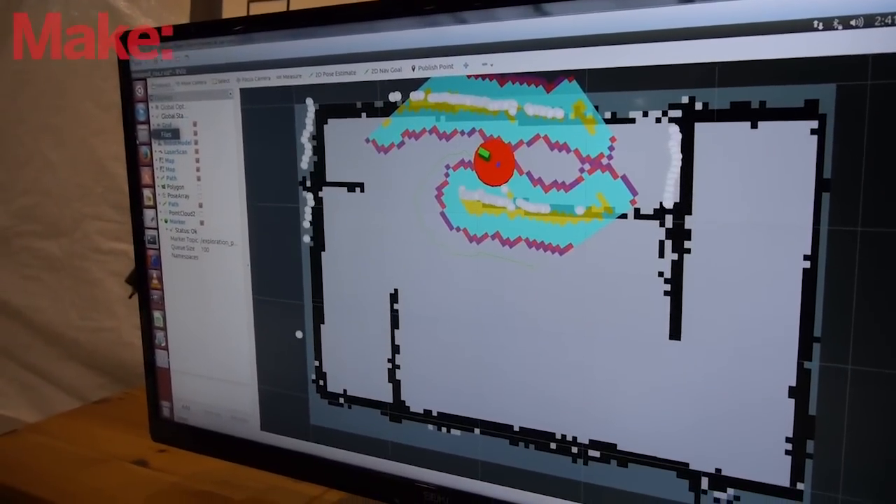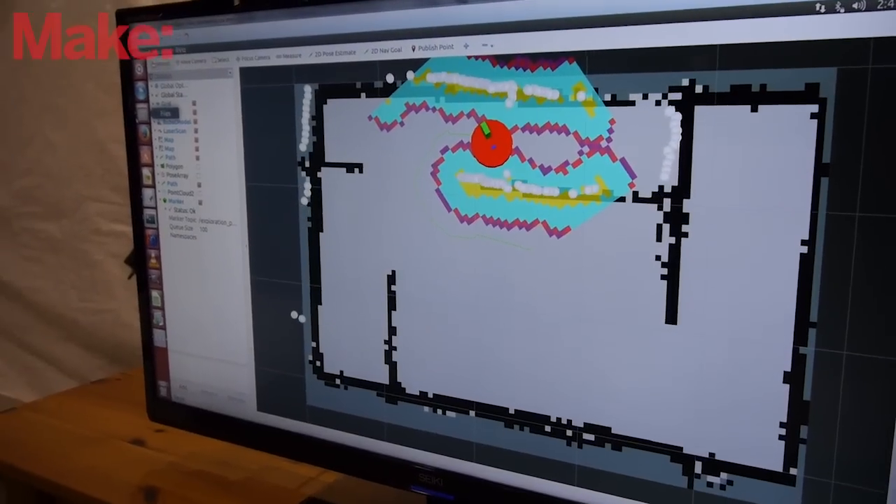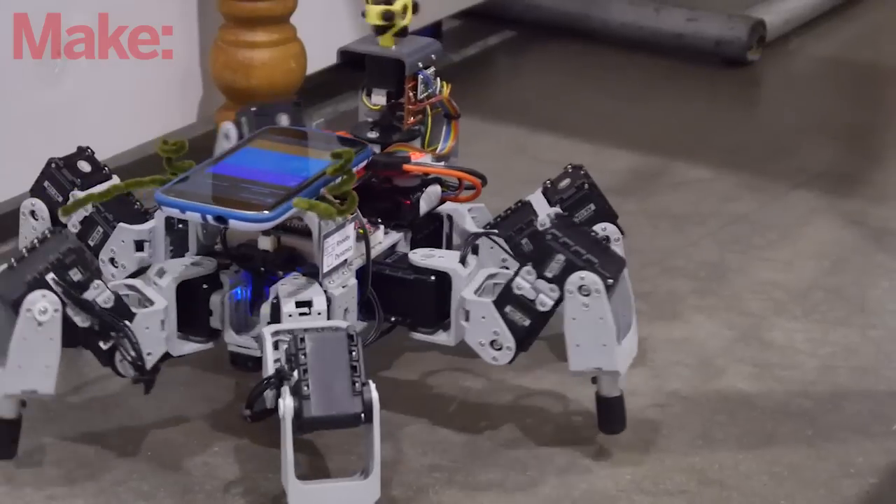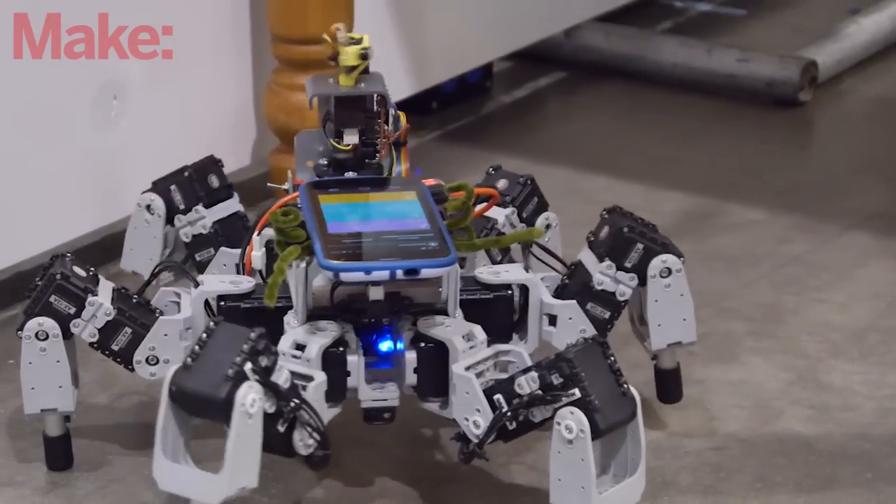We're not selling the LiDAR yet, but it's anticipated to retail around $350. The LiDAR we've developed is in fact the smallest, lightest, and lowest cost LiDAR on the market.